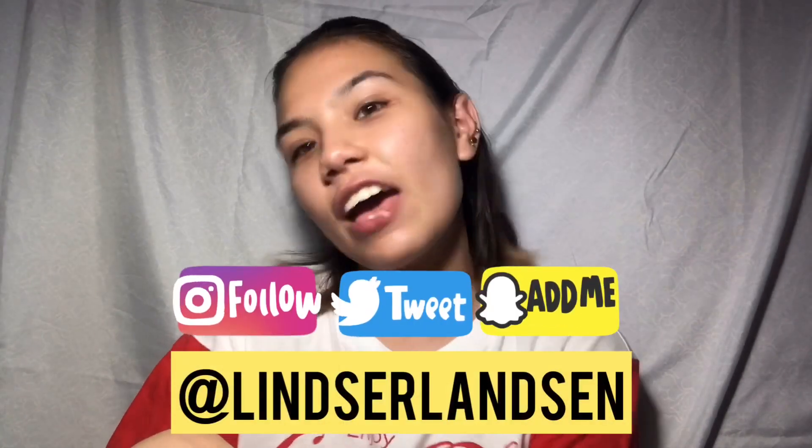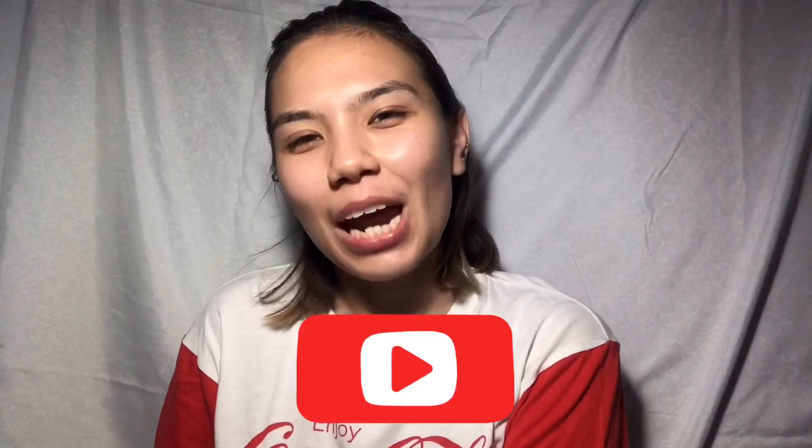That's the end of my skincare routine video — hope you guys liked it and I hope I answered all your questions. If not, drop a question below or message me on my socials at lizardson everywhere. Give this video a thumbs up, subscribe to my channel, and click the notification bell so you get notified every time I post. See you in the next one, take care, bye!